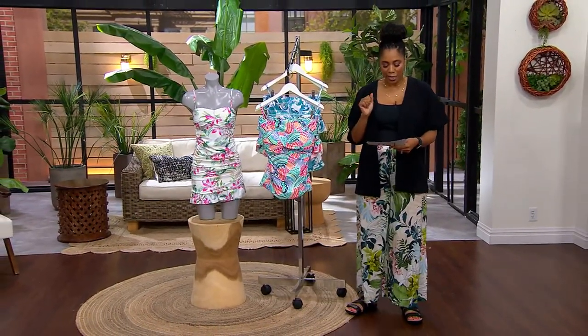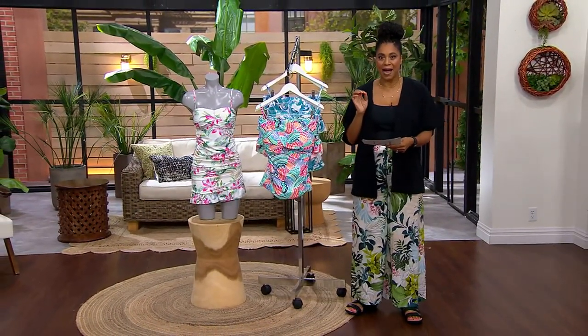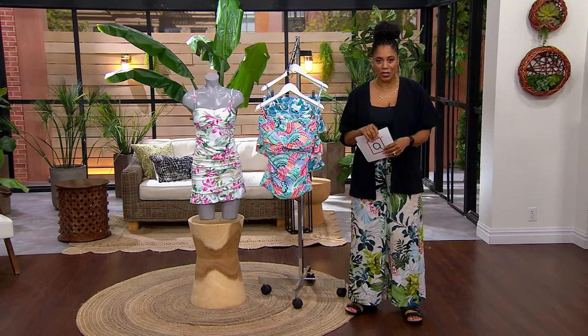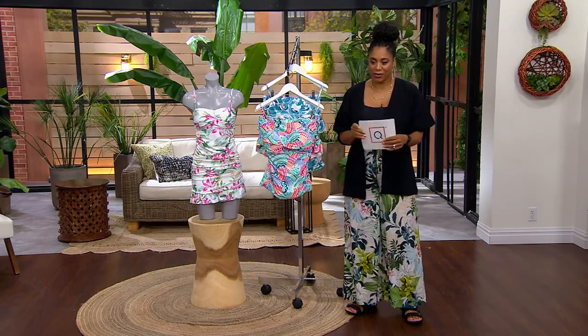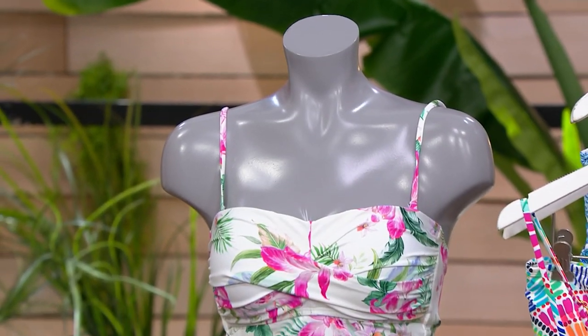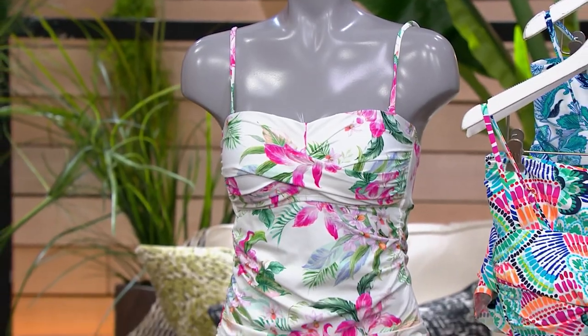It is your twist neck tankini set with the ruffle skirted bottom. How adorable is this one for $49.92, also on a clearance sale price. Your four easy payments, $12.48. It's A602273.